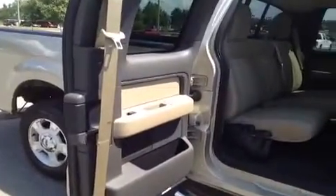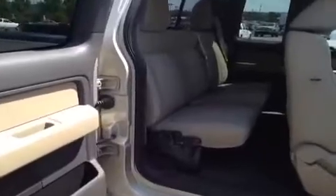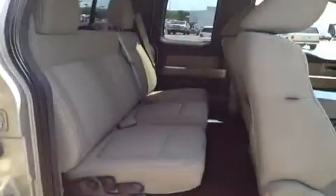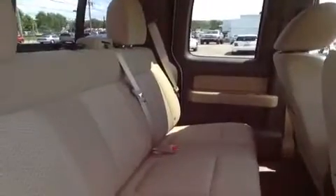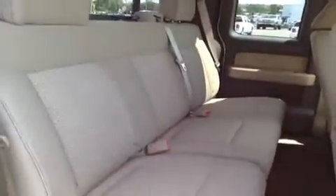Some additional comfort and safety features include rear latches for child safety seats, rear tinted windows, side curtain airbags, and these seats fold up or down depending on what you need, for lots and lots of additional storage.